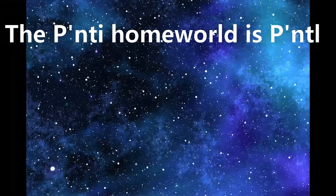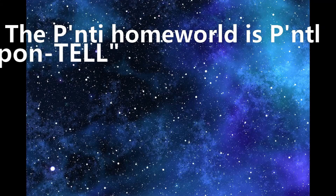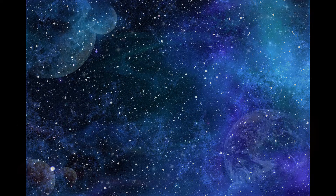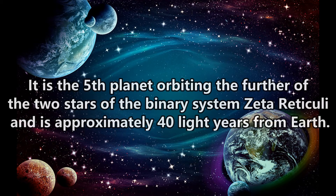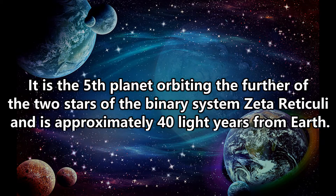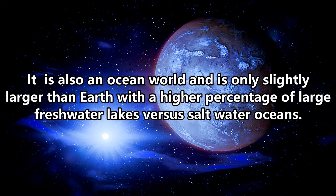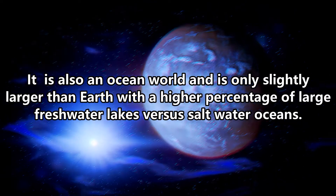The Ponty homeworld is Pontell. It is the fifth planet orbiting the further of the two stars of the binary system Zeta Reticuli, and is approximately 40 light-years from Earth. It is also an ocean world, and is only slightly larger than Earth, with a higher percentage of large freshwater lakes versus saltwater oceans.